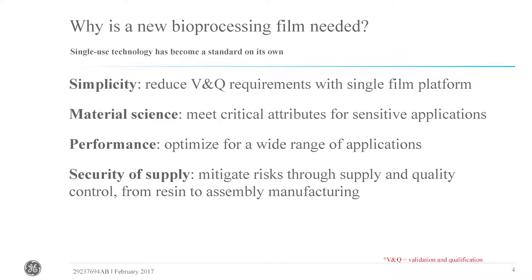That begins by looking at what the need is in terms of simplicity — how we're able to bring a benefit to our customers by streamlining the verification and qualification work needed to implement a new material into the bioprocess workflow. By providing a single-platform film, we're able to do that for them. In the past, a lot of film technologies were borrowed from other industries, and the materials were not necessarily designed for the specific application in biopharmaceutical manufacturing.